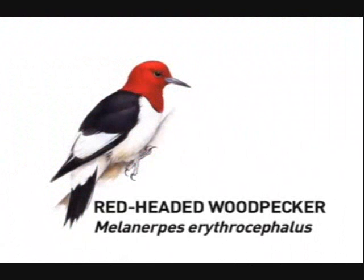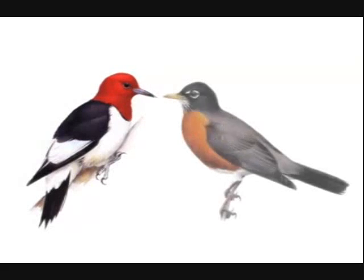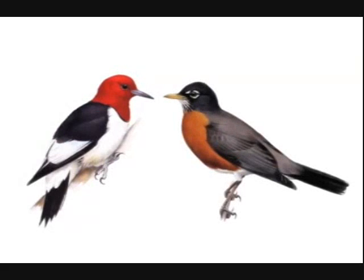Red-headed woodpecker, Melanerpes erythrocephalus. This uncommon species is 8.5 to 9.5 inches in length — that's 21 to 24 centimeters.